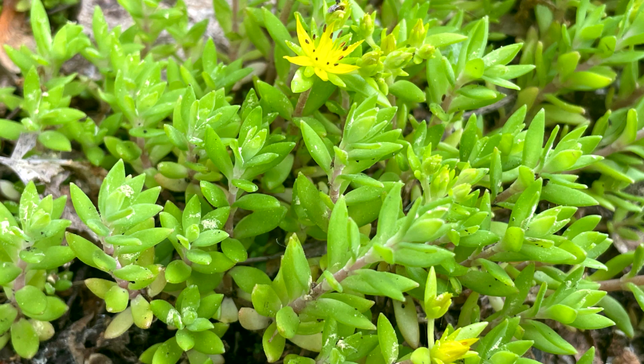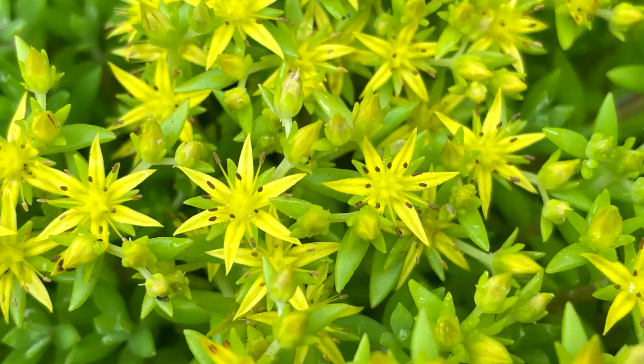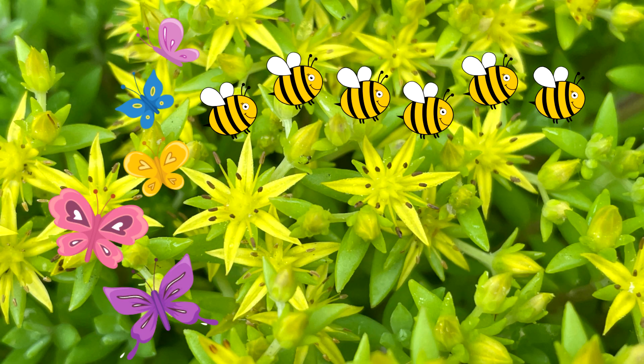Stringy Stone Crop is non-native and an invasive, introduced plant from Europe and Asia. Pollinators are bees, butterflies, and it is a host for a few butterflies.